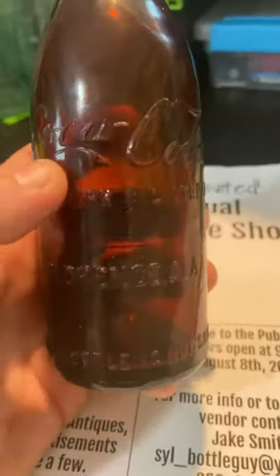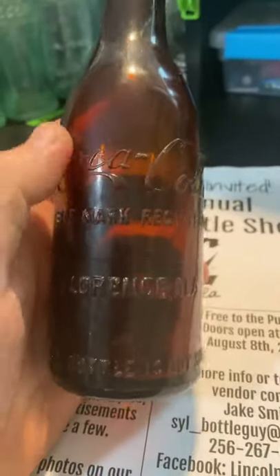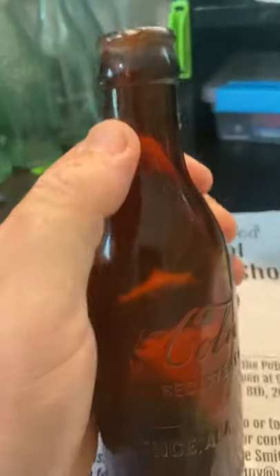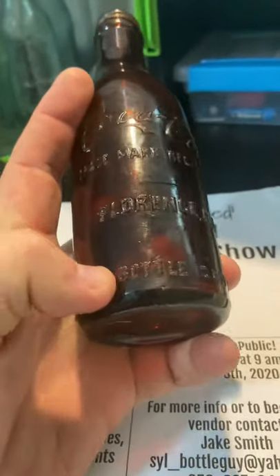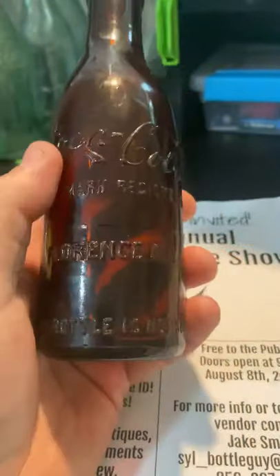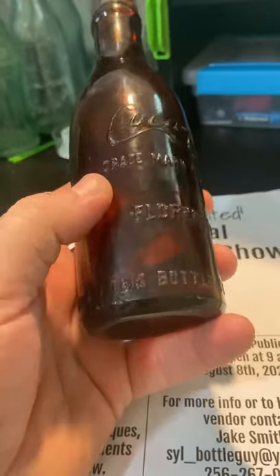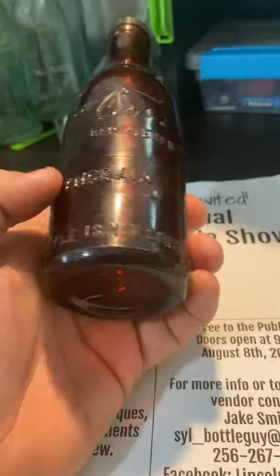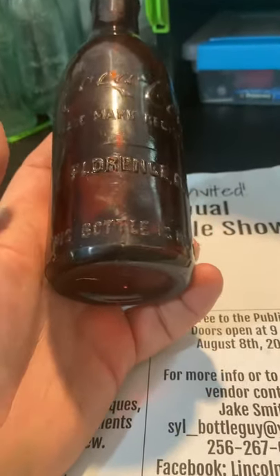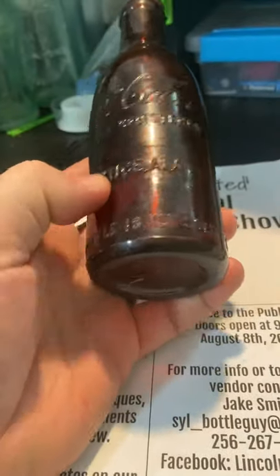This is a straight side script Coke from Florence — it's a mid-script, meaning the script is in the body part of the bottle. The bottle parts are: shoulder, neck, body, and heel — right here is the heel. So the script being on the body makes this a mid-script. And if you tilt it, you can see there's a square area that says 'Florence, Alabama' — that's the slug plate.